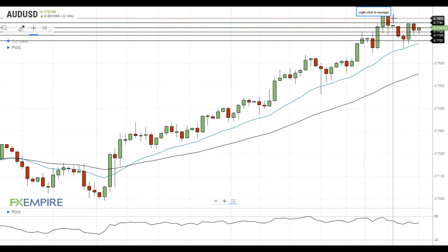On the support side, a move below 77.40 will open the way to the test of the next support level near 77.25. In case the Australian dollar declines below this level, it will move towards the next support at 77.